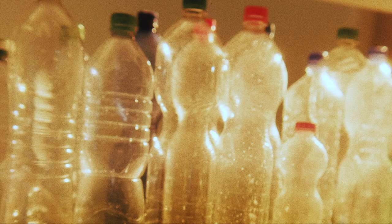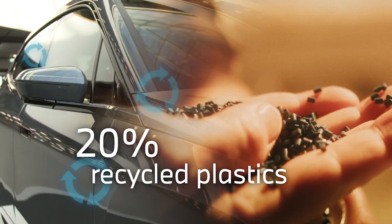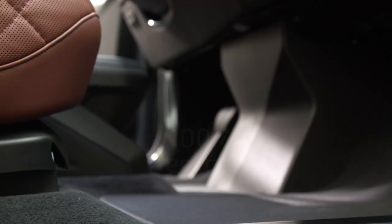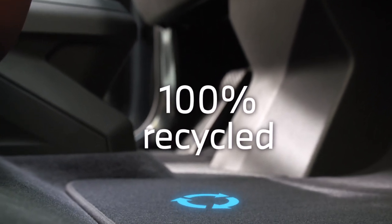And third, we already use an average of 20% of recycled plastics in the BMW iX. We safeguard critical raw materials by using them many times in our circular economy.